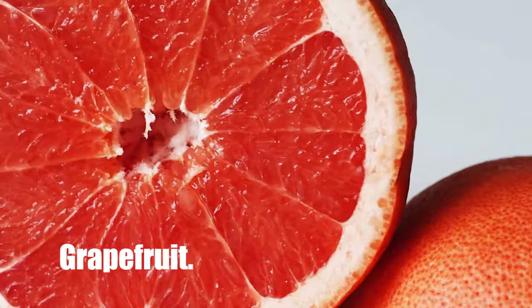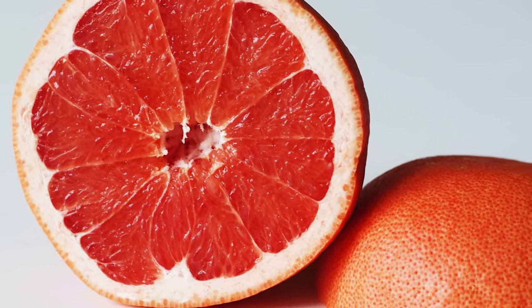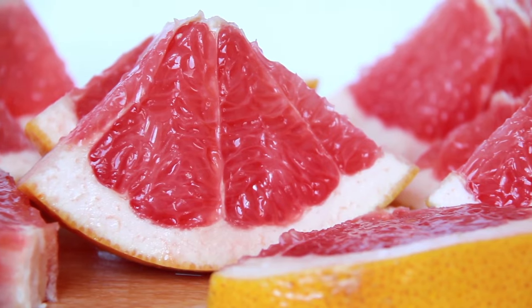Number 1: Grapefruit. Citrus paradisi, or grapefruit, is a tall tree with ovate evergreen leaves and white flowers. For hundreds of years, the plant's large, round, dimpled fruits and juices have been used all throughout the world as a beneficial food for liver health.